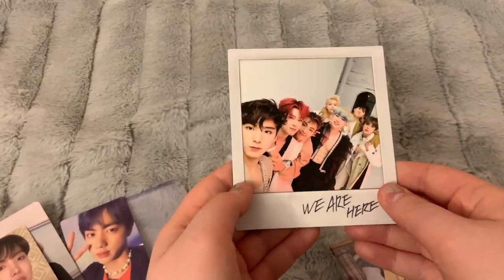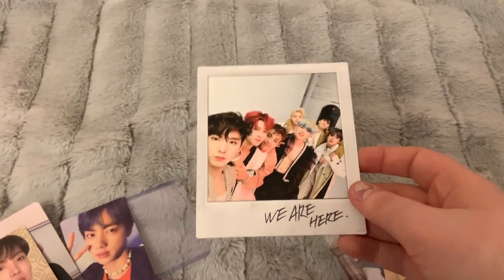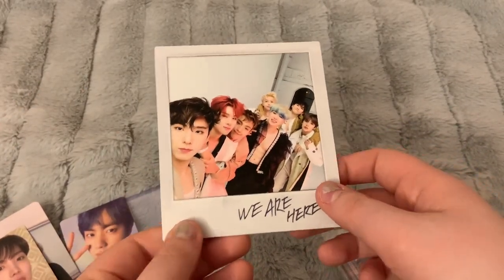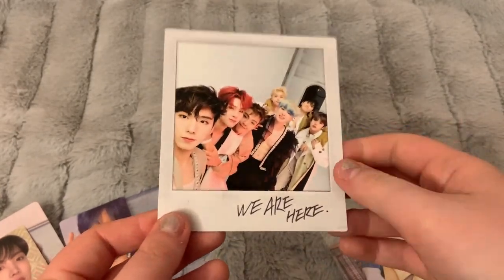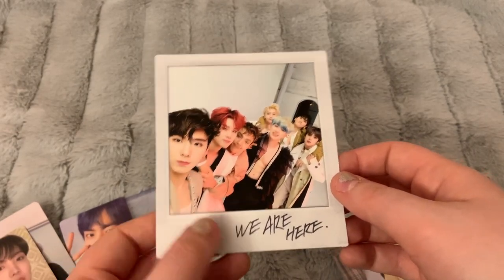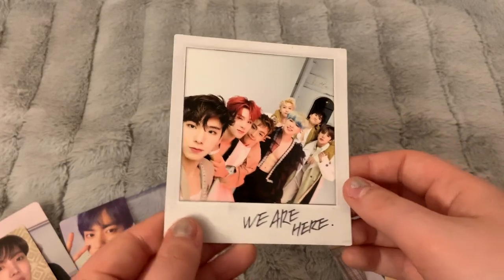With that album I also got one of these Vlive polaroid cards. I already have four of these and this would be my fifth, so I definitely don't need it. I'm thinking of selling it but packaging it would be kind of difficult, so I'm not quite sure how that will go — but if you're interested, feel free to send me a message.